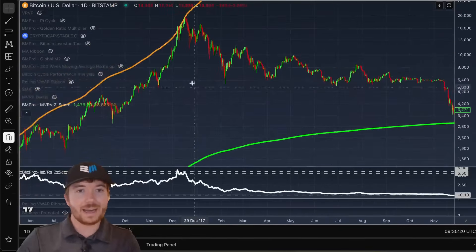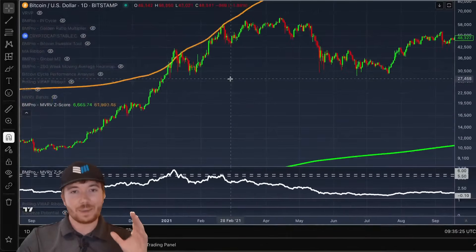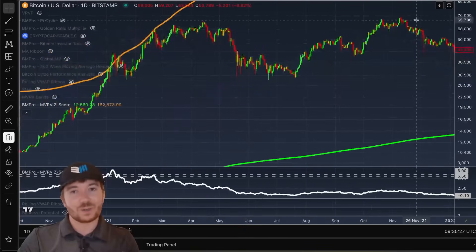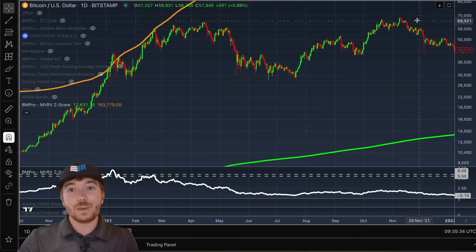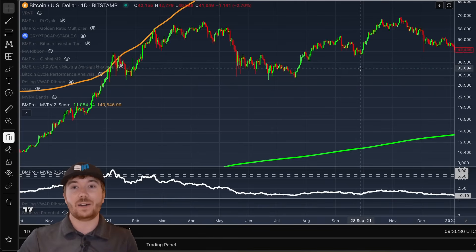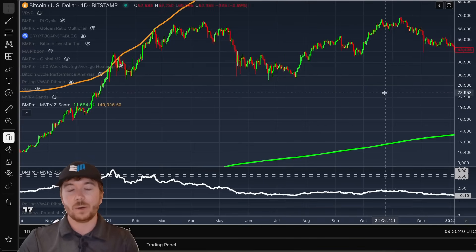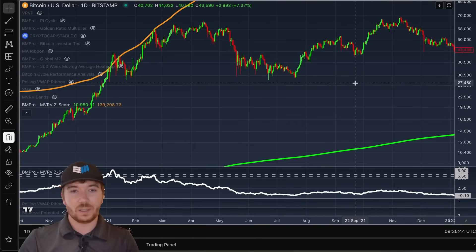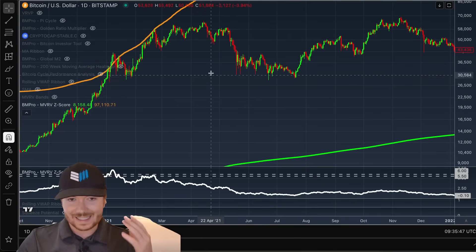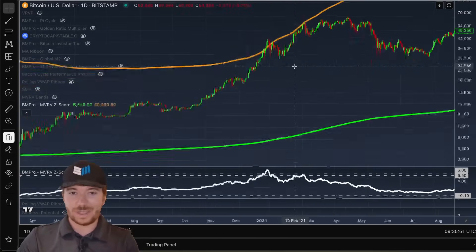In 2017, it marked the top to perfection. Scroll across — in 2021 it marked the peaks pretty much to perfection. I know everyone's going to point towards that second double top. But if you actually look at the purchasing power of Bitcoin — if you divide Bitcoin by gold rather than the US dollar — this peak was actually slightly lower. So the purchasing power of Bitcoin at this point was lower. This second rally, the second double top, was primarily driven by fiat debasement and global liquidity expansion.